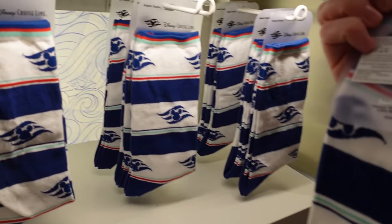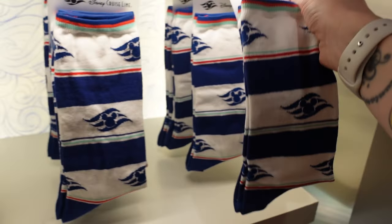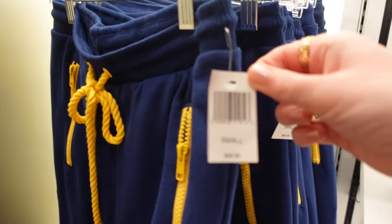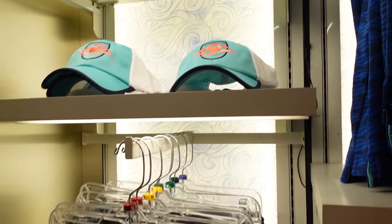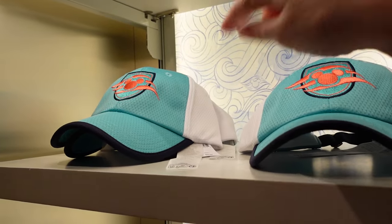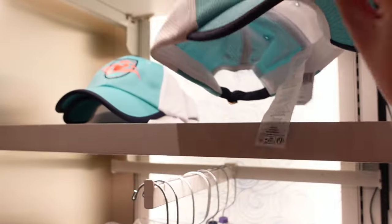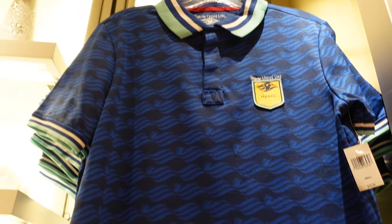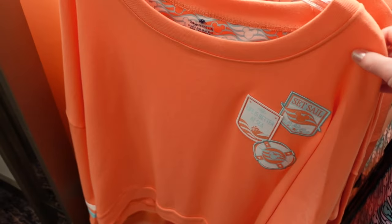Adult Disney Cruise socks — no price. 'Life is Better at Sea' — $49.99 for that one. I like how it has a nautical rope effect. How much is this hat? $29.99 — looks like a sports hat with breathable material. 'Where the Magic Meets the Sea' — $49.99 for this cruise polo. 'Life is Better at Sea' — $49.99 for this shirt — a beautiful coral color.